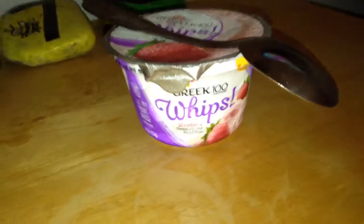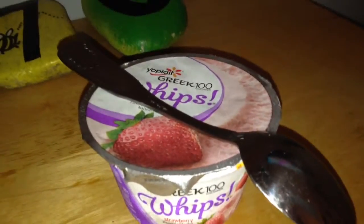Alright, so I don't know what was going on with the lighting here, but here's my breakfast. It was delicious. It is Strawberry Greek Yogurt Whips from Yoplait. It's really delicious.